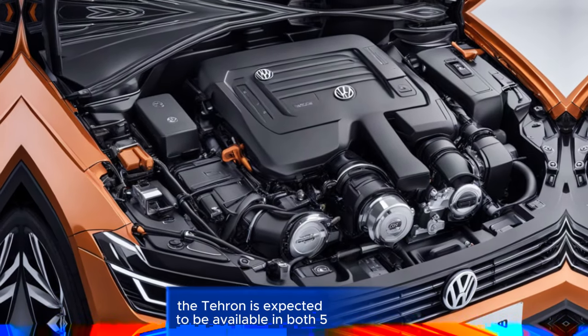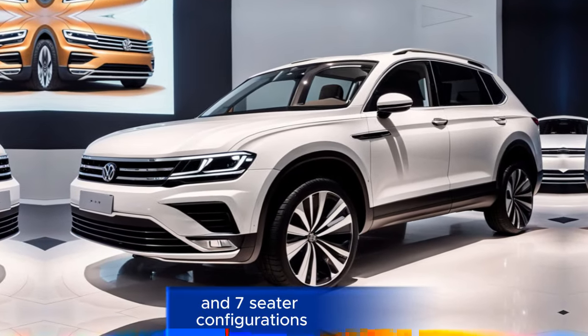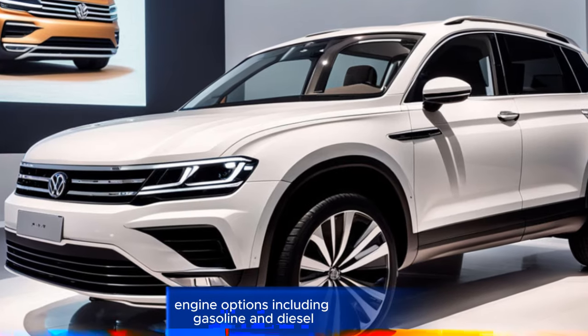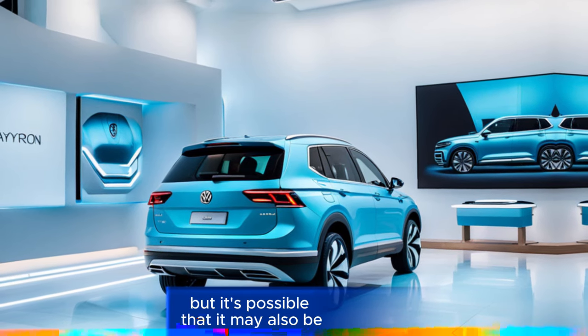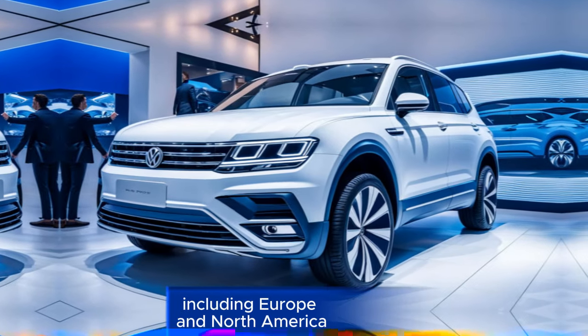Additional information: The Tayron is expected to be available in both five and seven-seater configurations. It's likely to be offered with a range of engine options, including gasoline and diesel. The Tayron will be manufactured for the Chinese market, but it's possible that it may also be available in other markets, including Europe and North America.